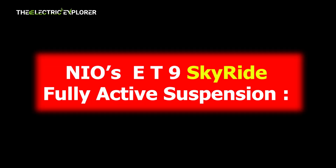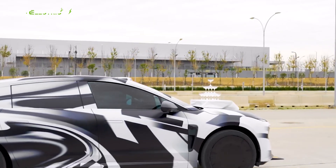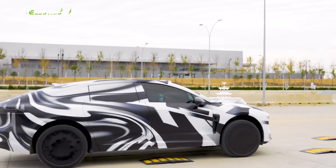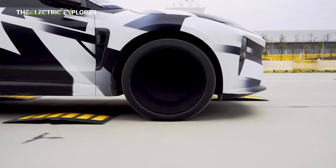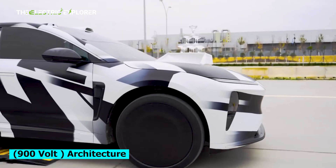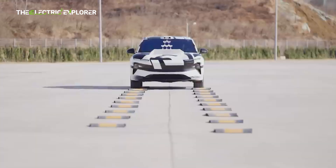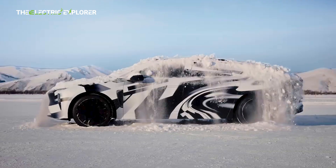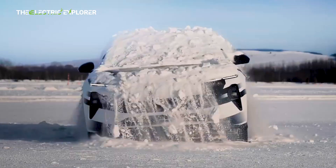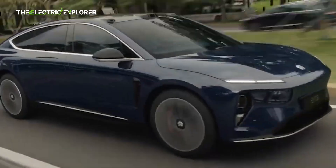The NIO ET9 Skyride Fully Active Suspension, found on the flagship ET9 electric sedan, is a fully active hydraulic suspension powered by the vehicle's high-voltage 900-volt architecture. Unlike semi-active systems, Skyride combines an electric hydraulic actuator with a shock absorber in a single unit. It adjusts damping, stiffness, and ride height within one millisecond, offering one of the fastest response times in the industry.